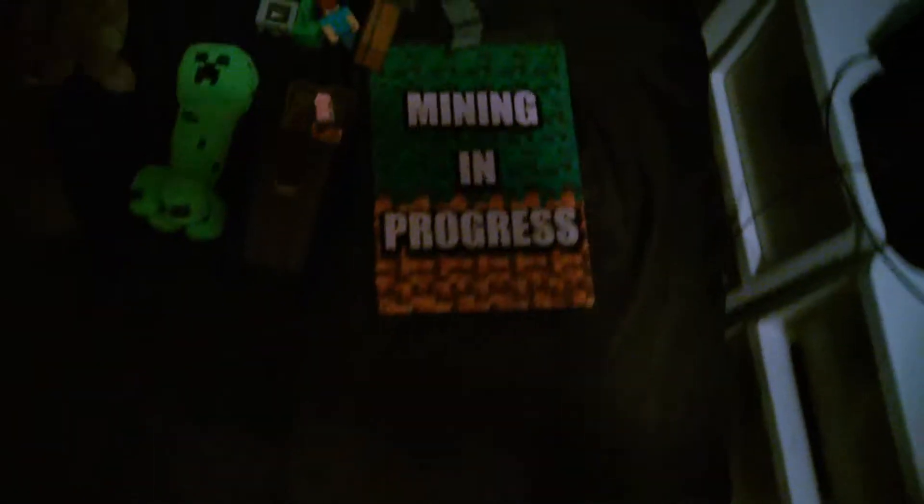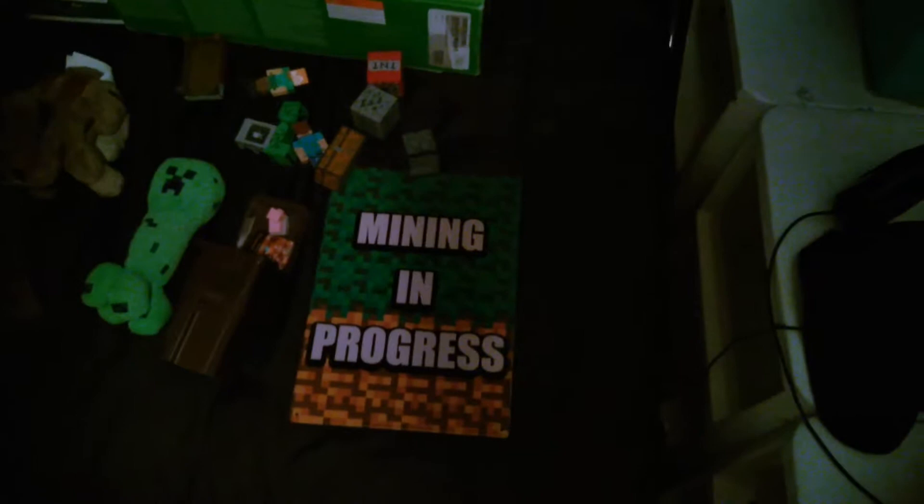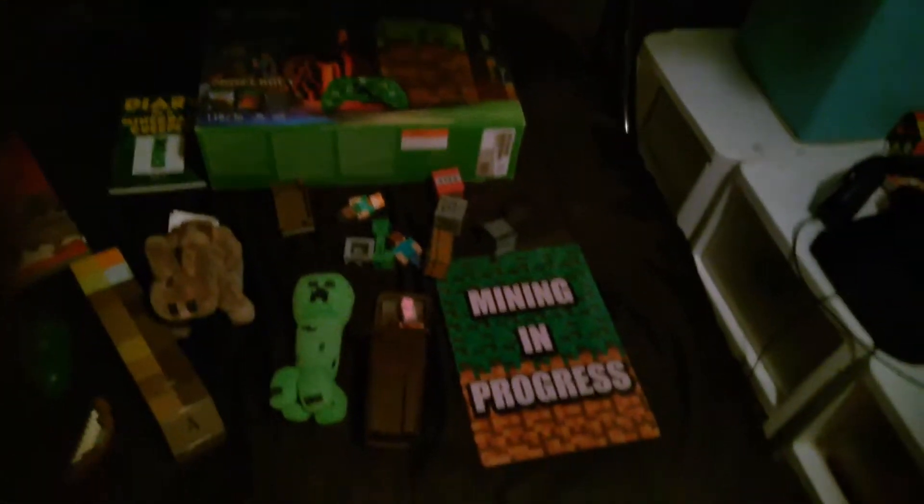So we have a sign I got for my birthday — 'Mining in Progress.' I was really excited about this, and yeah, that's pretty much all I have to say about this.